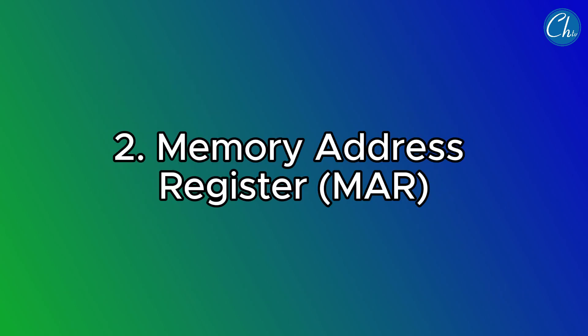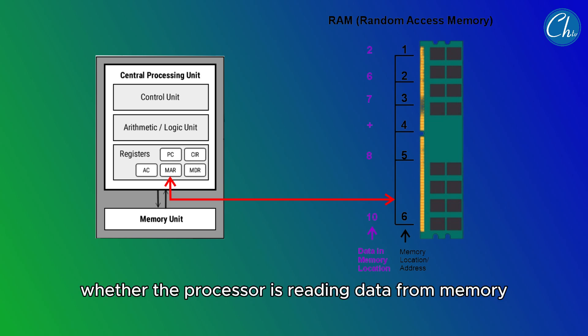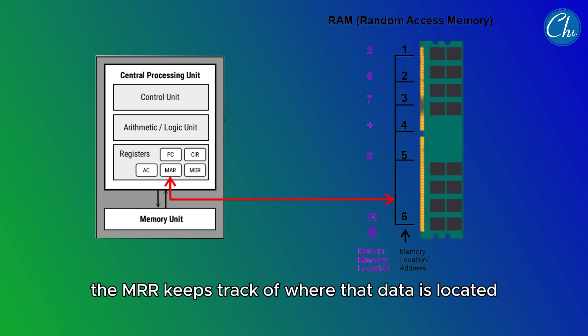The second register is the Memory Address Register (MAR). The MAR holds the memory location of data that needs to be accessed. Whether the processor is reading data from memory or writing data to it, the MAR keeps track of where that data is located.